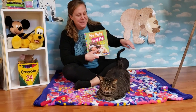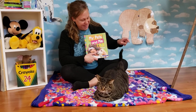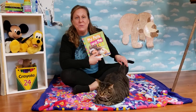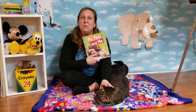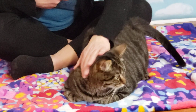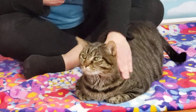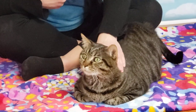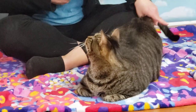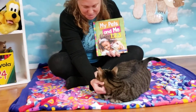Hi boys and girls! So I have my pet Oliver here with me right now for the read-aloud. I thought I'd read this book called My Pets and Me 1, 2, 3 Accounting Book. Remember when we were talking about pets? So Oliver came down here and he's going to hopefully sit with me while I read the book. He might get up, but that's okay. So this is Oliver! You're going to do the read-aloud with me?